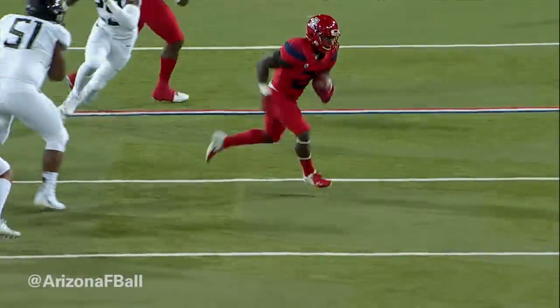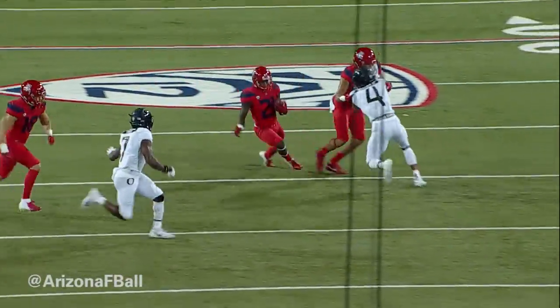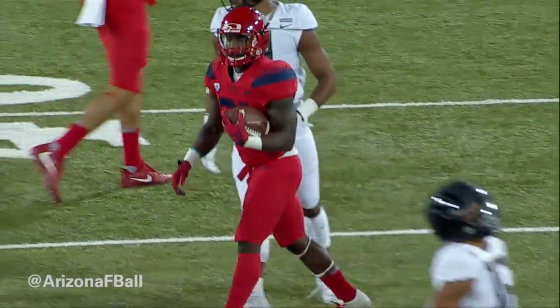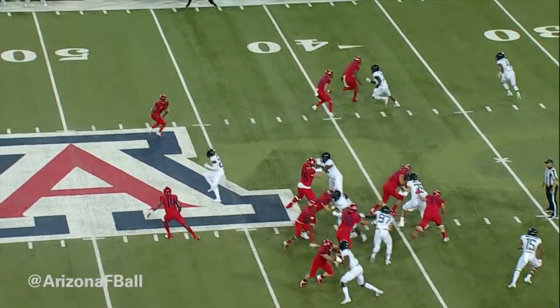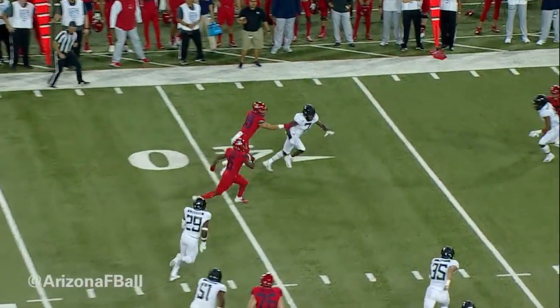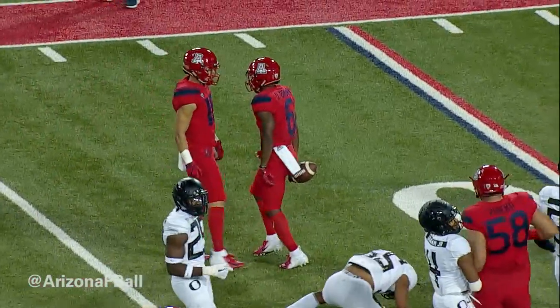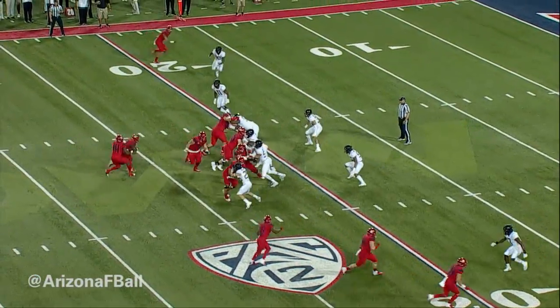Out of the pistol set, will hand off JJ Taylor left side, got a block out to the 35, first down to the 40, stumbles a bit over the 45, finally tripped up. Sean Brown in motion, Tate will take the snap, throw it out to Brown in the left flat, picks up a block there, down to the 35, to the 30, spins away at the 25 and a first down.